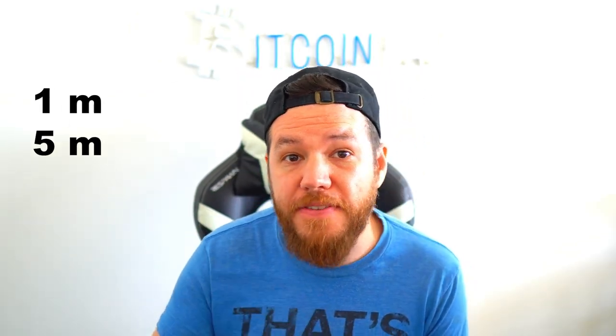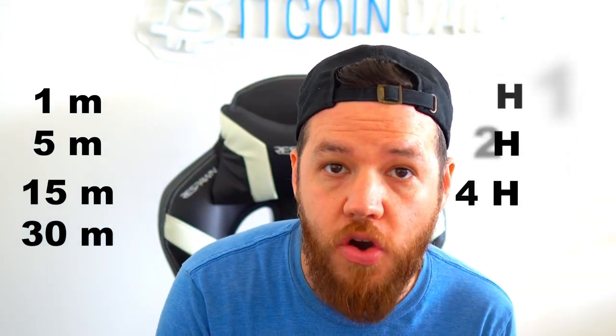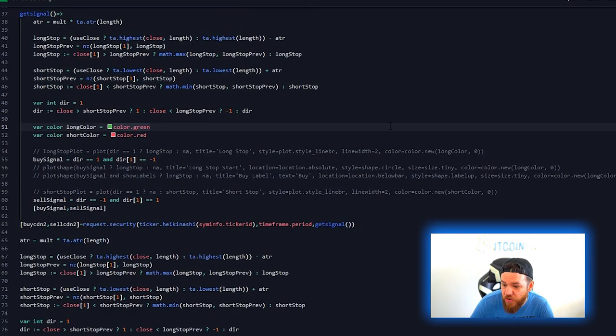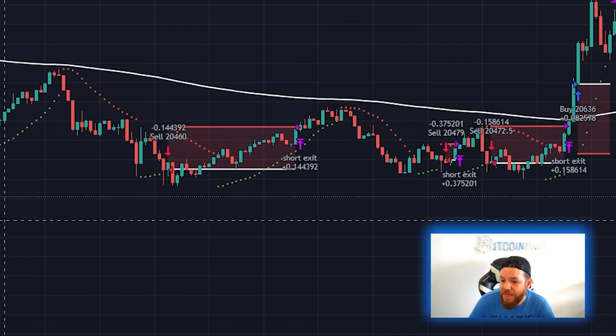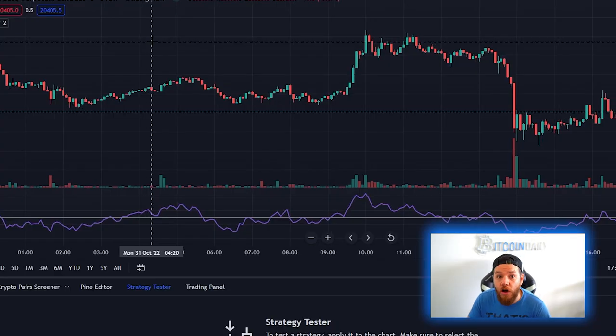Today we'll be back testing this not only on the five-minute chart, but also the one-minute chart, 15-minute chart, 30-minute chart, one-hour, two-hour, and four-hour charts. We'll do all of this by coding together a bot with the exact entry and exit rules so that we can back test this as close to perfect as possible and get some real results. Let's go ahead and jump right into the strategy.